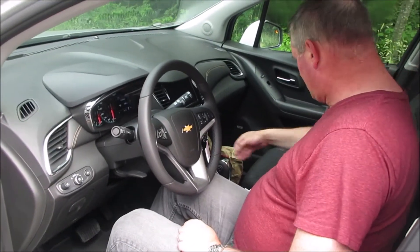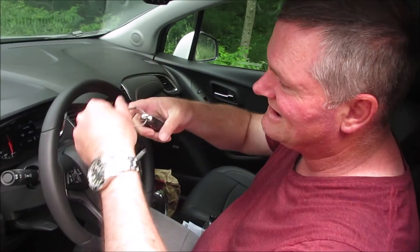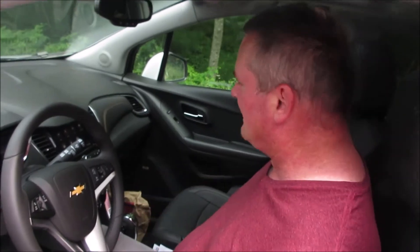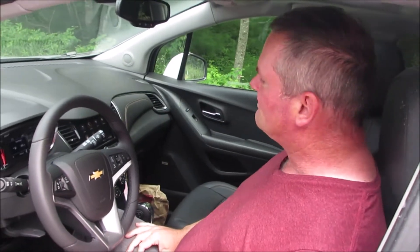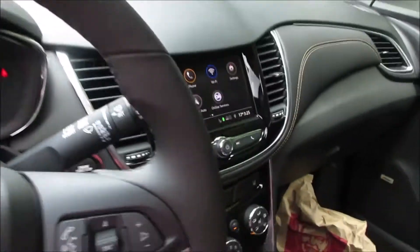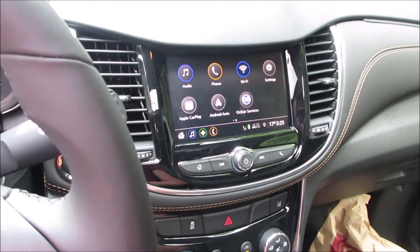It's a push button start. Unfortunately, the rental company we got this from gave us both sets of keys — there's one key, there's the other key — so if you lose one, you lose them both. Great idea, guys. It runs not too bad. The Premier system gives you this really tiny touchscreen with no navigation — what's up with that?